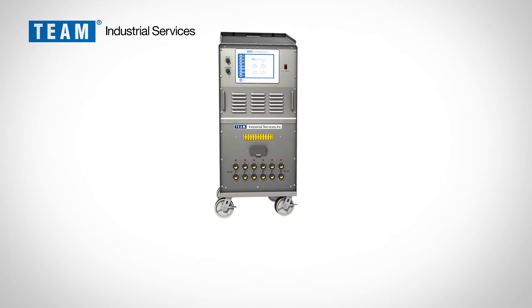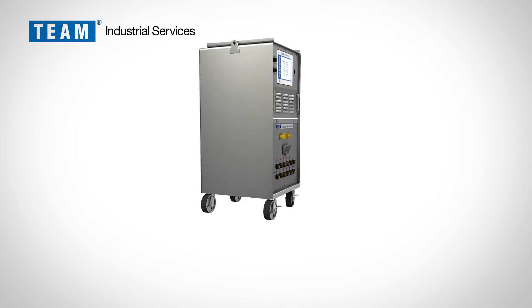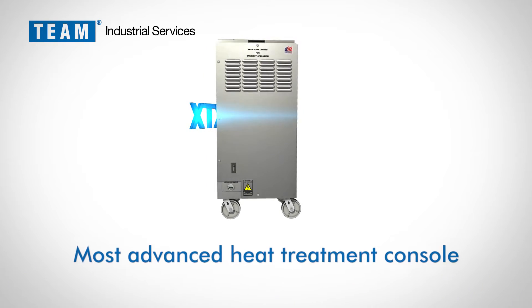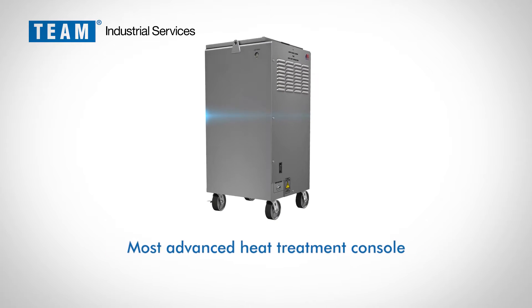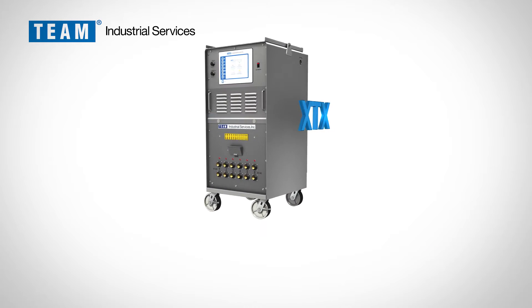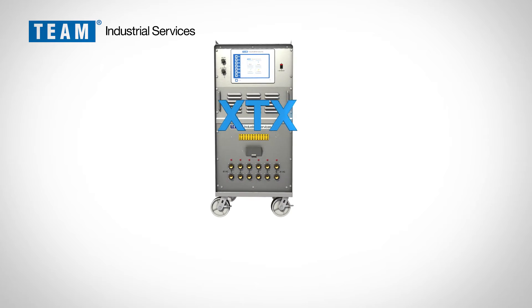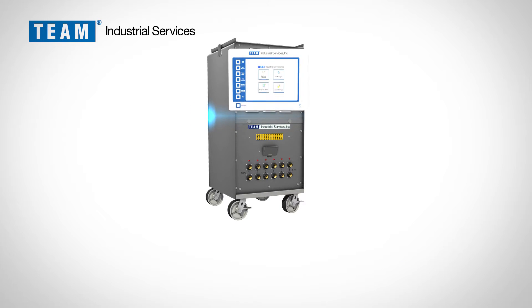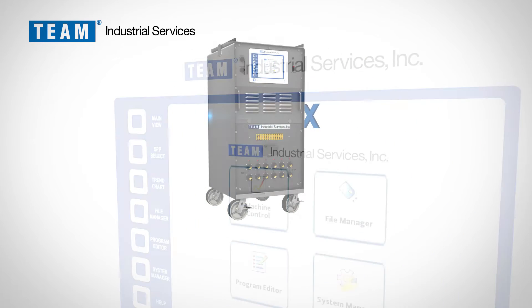Team Industrial Services, the leader in on-site heat treatment, introduces XTX — the most advanced six-way heat treatment console in the industry. The XTX provides the latest in digital control and data collection, featuring a 10-inch touchscreen which combines the controllers, recorder, and programmer in one device.